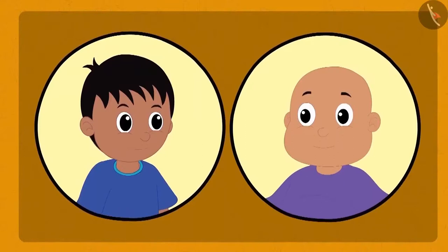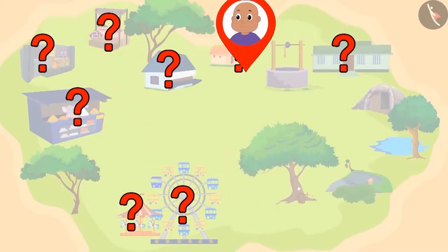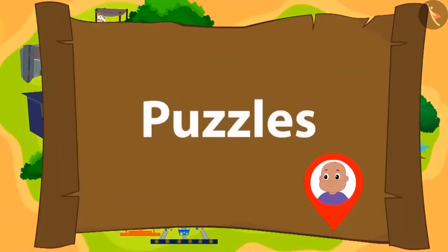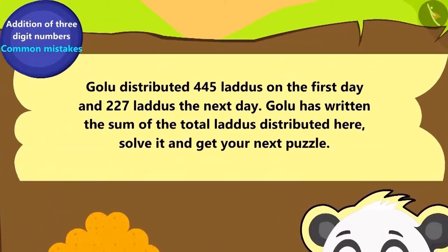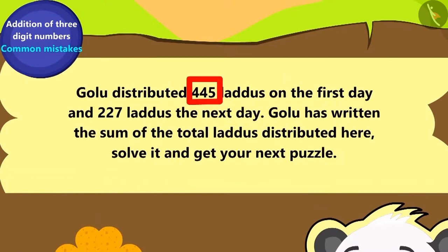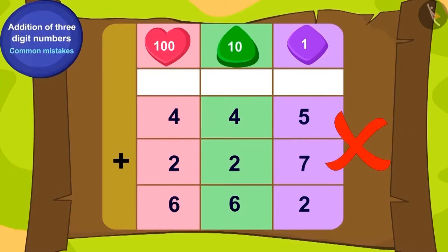Raju and Bablu are playing a unique game. Raju has hidden puzzles for Bablu in the village, and after solving each puzzle correctly Bablu will reach the location of the next one. Once all puzzles are solved, Bablu will find Raju's hidden object. Here is Bablu's first puzzle: Golu distributed 445 laddus to his friends on the first day and 227 laddus the next day. Golu has written the sum here. Is this addition correct? You have rightly found out that this addition is incorrect!